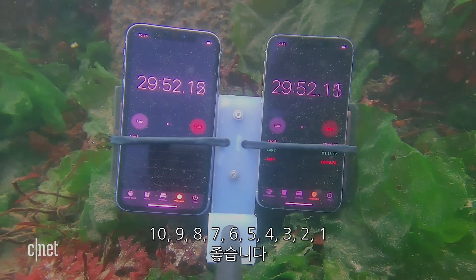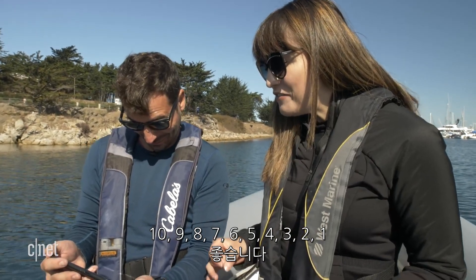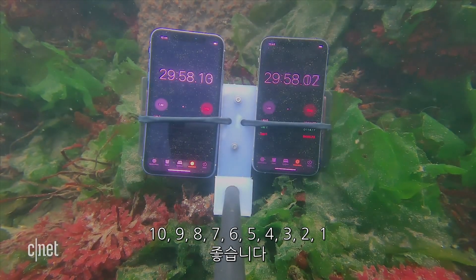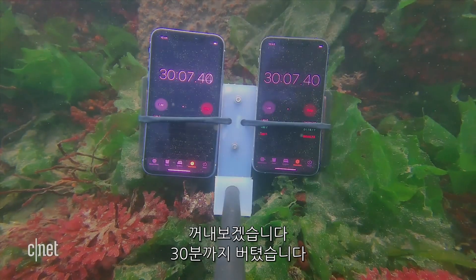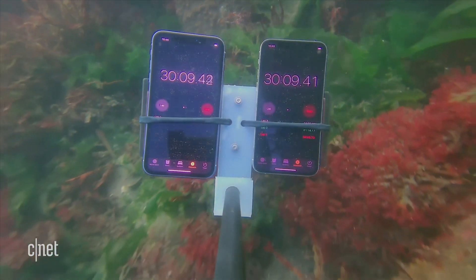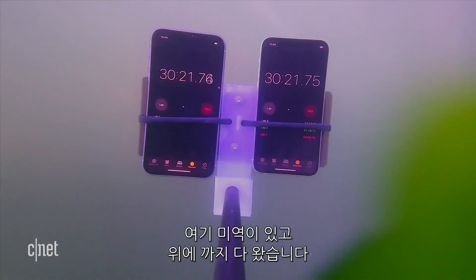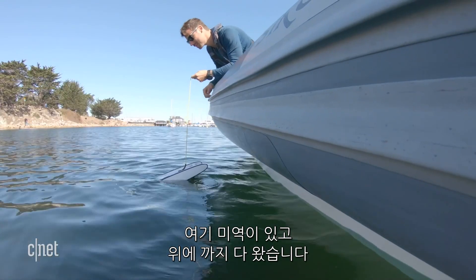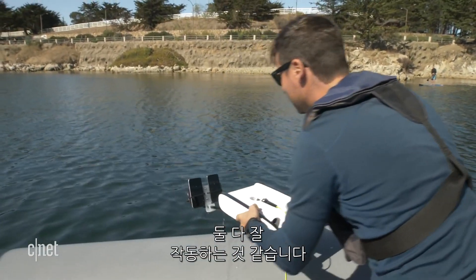Counting down the final ten seconds of the 30-minute dive. Okay, let's pull them out — we made it to 30 minutes! We made it. Seaweed there, you're good. And we're at the top. Here it comes. They both seem to still be running.